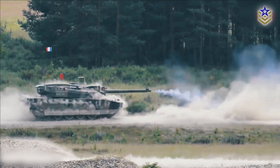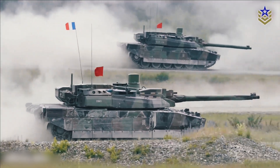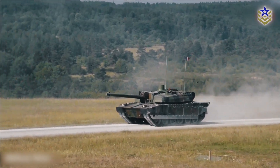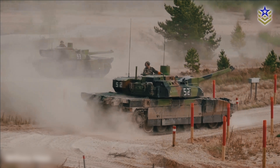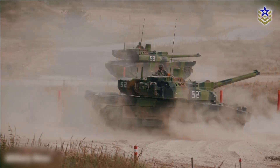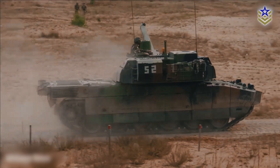The Leclerc XLR upgrade features the latest generation Passio panoramic sight for the commander, offering day and night stabilized observation capabilities. The gunner's sight has been enhanced with advanced optronic sensors and new electronics, improving target detection, identification, and engagement over long distances.